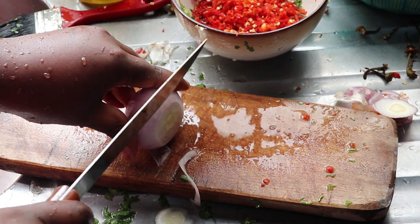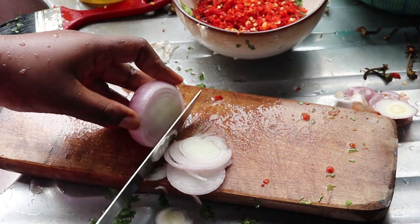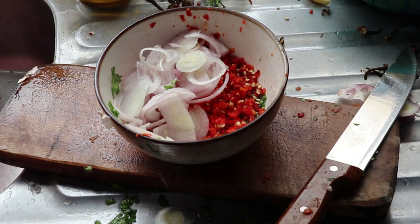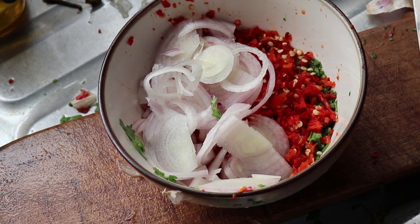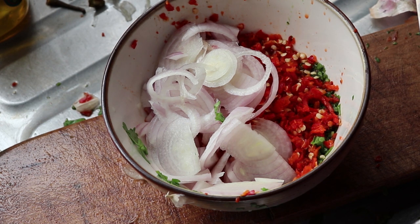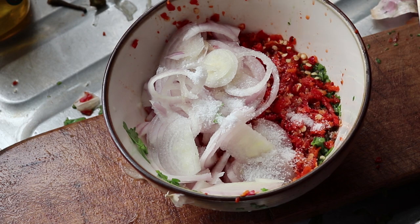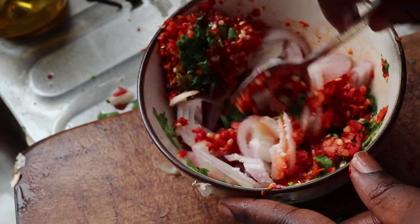Next I'm cutting onions in ring slices to use for spicing up my fish. Notice I'm not using any seasoning cube — I cut out seasoning cubes from my diet a long time ago, about three or four months now. I'm just going to use a generous amount of salt. That's the only seasoning going in, because salt is enough. I'm going to mix this all up now and looking at it alone, it looks so good.